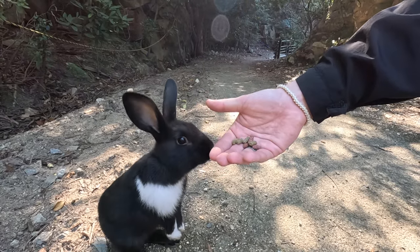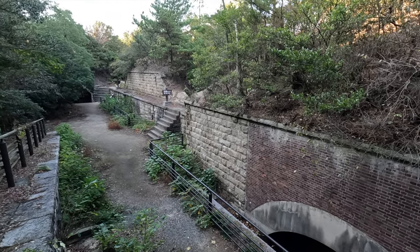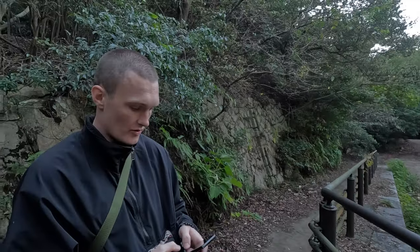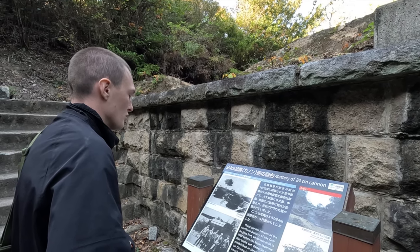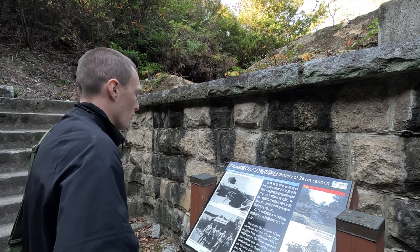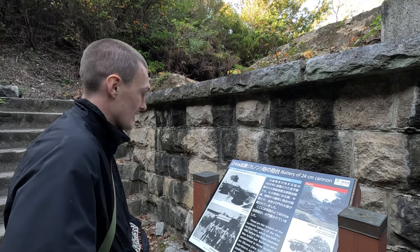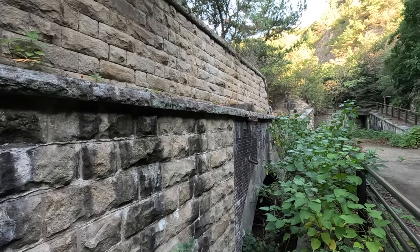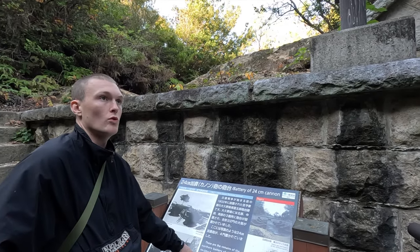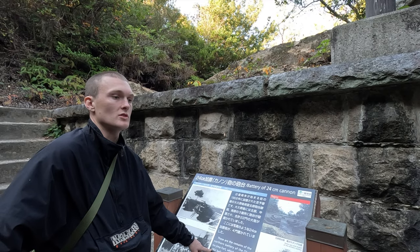The remains of the Northern Battery of the Okunoshima Fort, which was built in 1902 before the Russo-Japanese War broke out. They had 22 cannons for defending the island. So basically they already had a military fort here before it was even being used for other things. Then they started the poison gas manufacturing later.